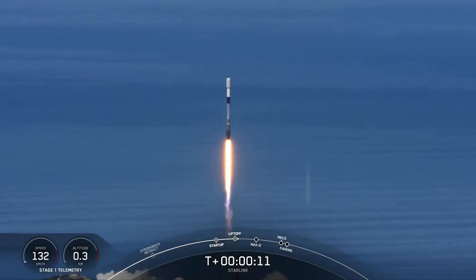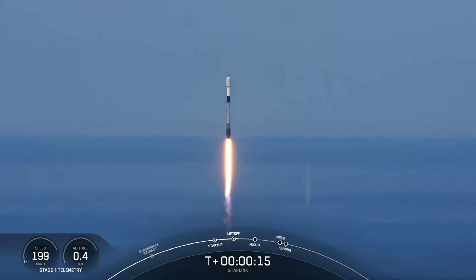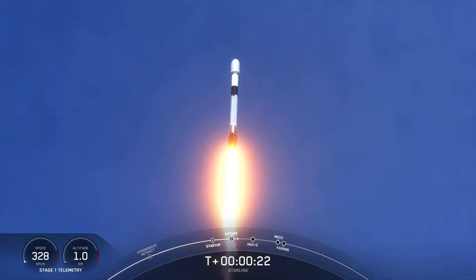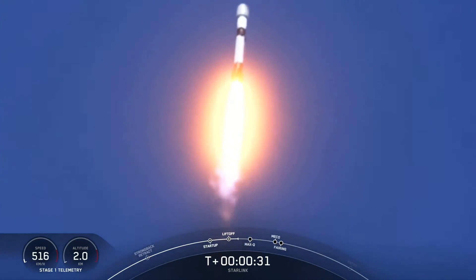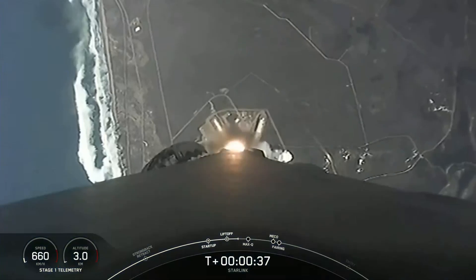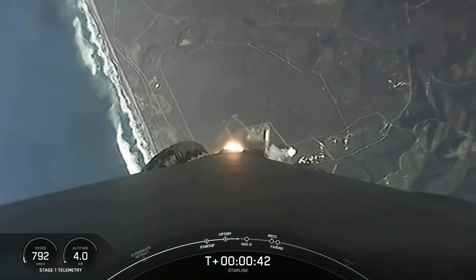Vehicle pitching on range. M1D chamber pressure is nominal. At T plus 35 seconds, Falcon 9 has successfully lifted off from Vandenberg Space Launch Complex 4 East at 11:12 a.m. Pacific time.